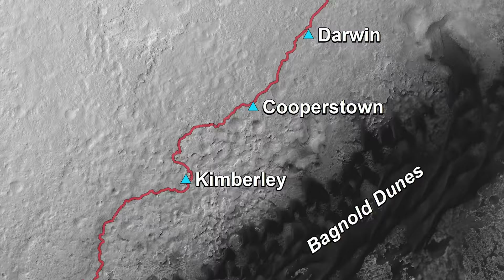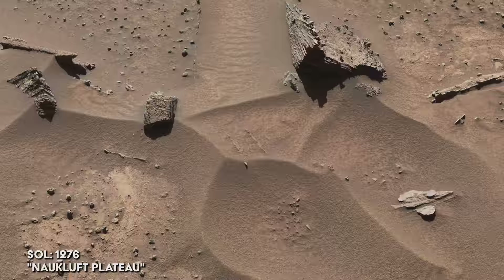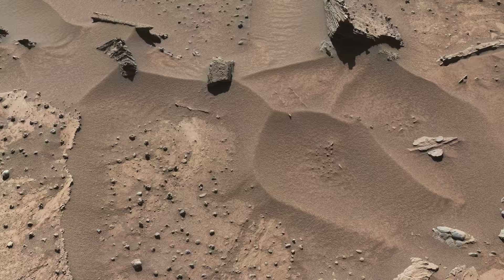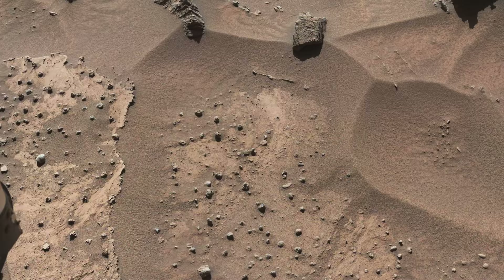Curiosity continues the journey up the base of Mount Sharp, reaching a site known as Nauclift Plateau. On Sol 1276, the rover comes across knobbly, textured sandstone. These nodules seem to be more resistant to wind exposure than the surrounding host rock. It's the first time Curiosity has encountered this pattern in Gale Crater, but it has been spotted by previous rovers on Mars — likely what the team calls blueberries, made up of a mineral known as hematite, which suggests the presence of water in the ancient past.